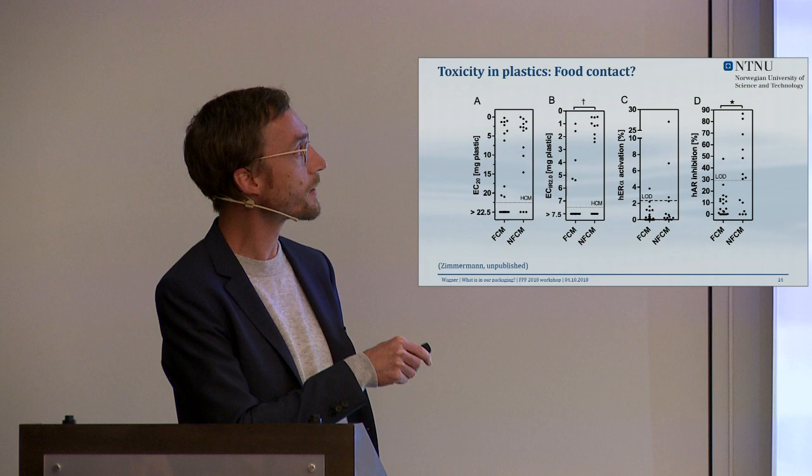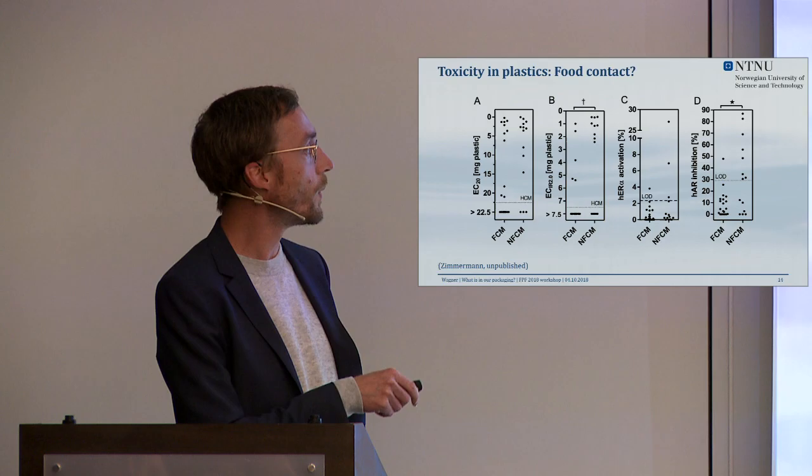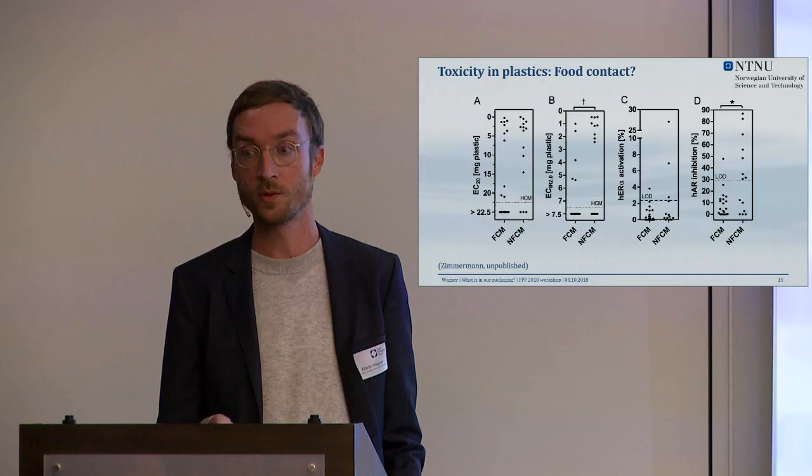We asked whether food contact materials contain less toxicity than non-food contact materials. For oxidative stress induction, non-food contact materials induced more oxidative stress than food contact materials — that's good news. We saw the same for anti-androgenicity. We couldn't conclude on estrogenic activity because it was overall very low. What is striking is that for baseline toxicity — non-specific toxicity — food contact materials contain the same amount of toxicity as non-food contact materials.